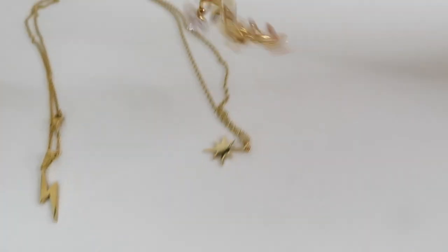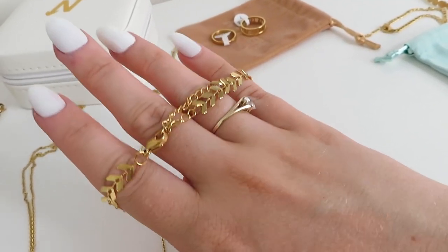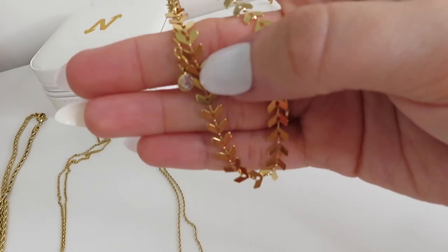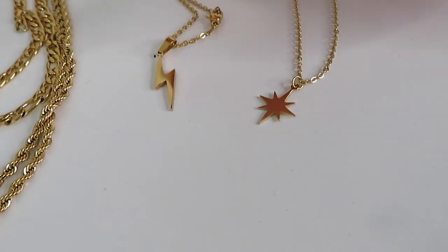I picked up this anklet — I just thought it was so nice. I love wearing an anklet in summer, it looks really pretty with sandals. It's got little arrows and a little dangly bit that comes down with a small gem on it — I just think it looks so cute. So I picked up an anklet as well.